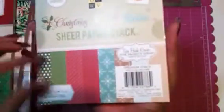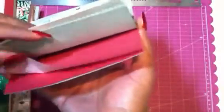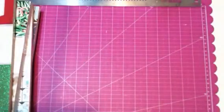They also have the sheer paper pack. It's only 24 sheets of these sheer papers. They're really thin, but I kind of want to do some flowers with these — and I guess that's what they show at the top of the pack. So I grabbed that.